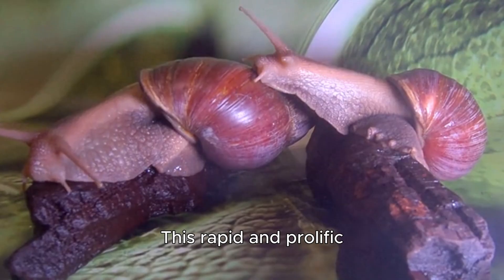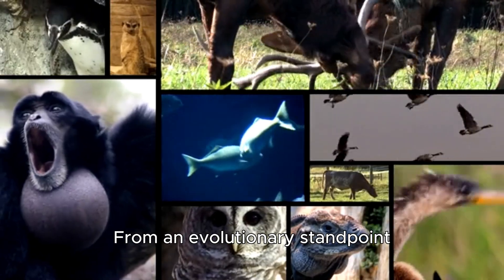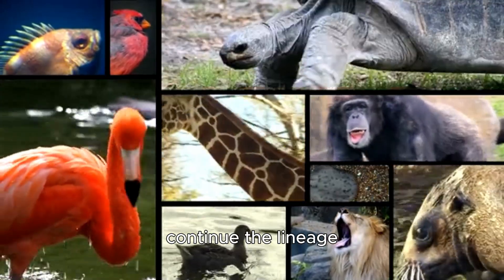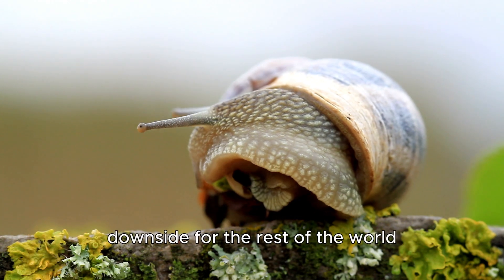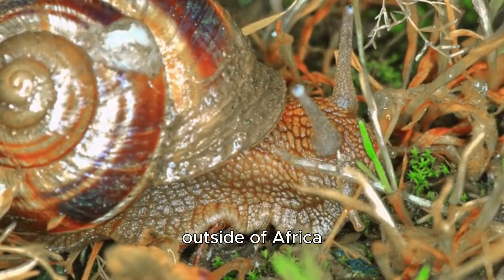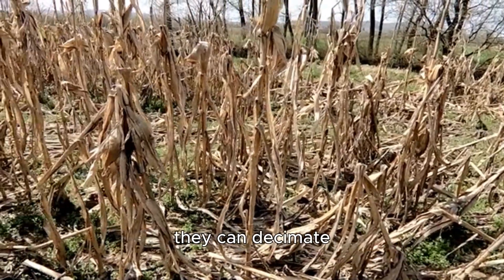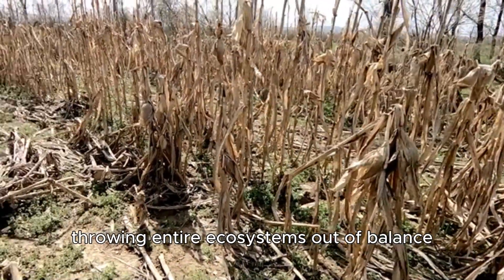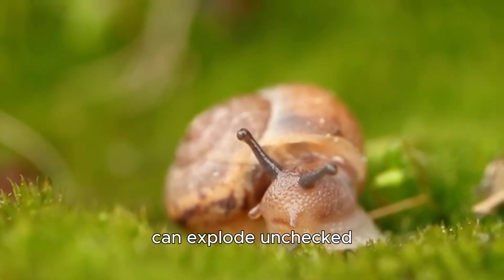This rapid and prolific breeding cycle is a huge factor in their success as a species. From an evolutionary standpoint, producing a large number of offspring ensures that at least some will survive to continue the lineage. However, this incredible survival ability comes with a significant downside for the rest of the world. When giant African snails are introduced to new environments outside of Africa, they can become a highly invasive species. Their voracious appetite means they can decimate crops and native plants, throwing entire ecosystems out of balance. Because they have few natural predators in these new locations, their populations can explode unchecked.